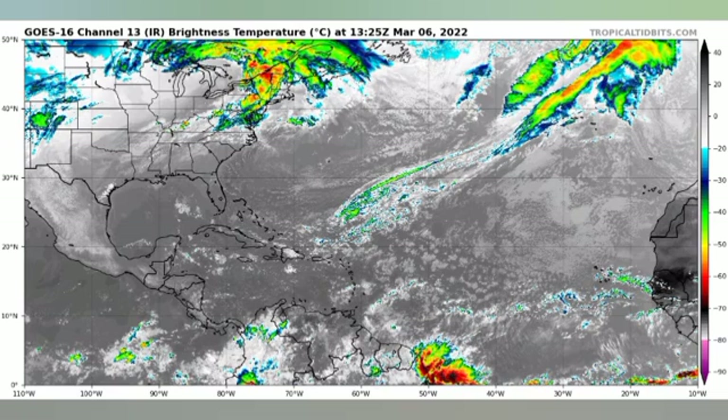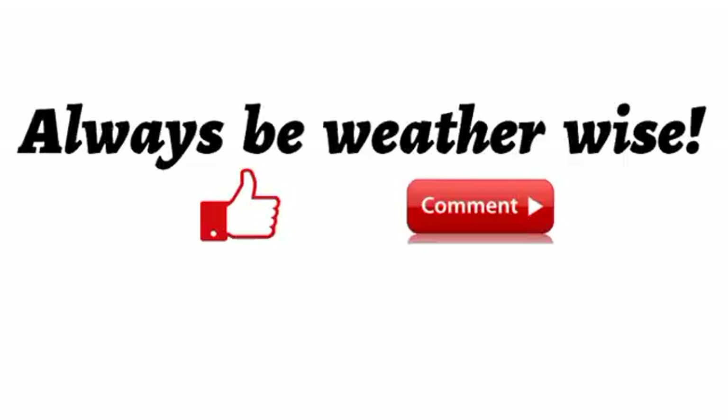That is really it for this countdown video. If you found it to be informative, please give a thumbs up. You can also share your thoughts or ask a question in the comments — I'll try to respond as best and as soon as I can.